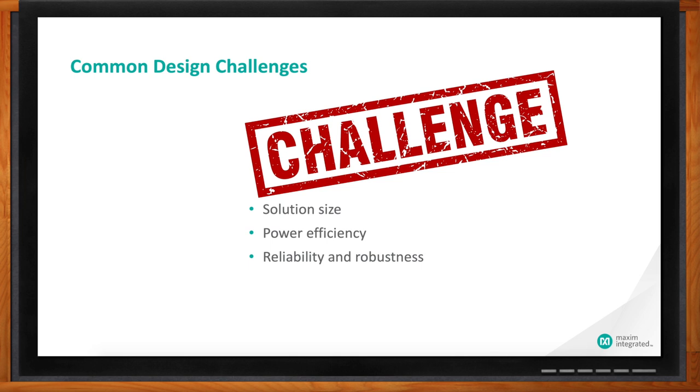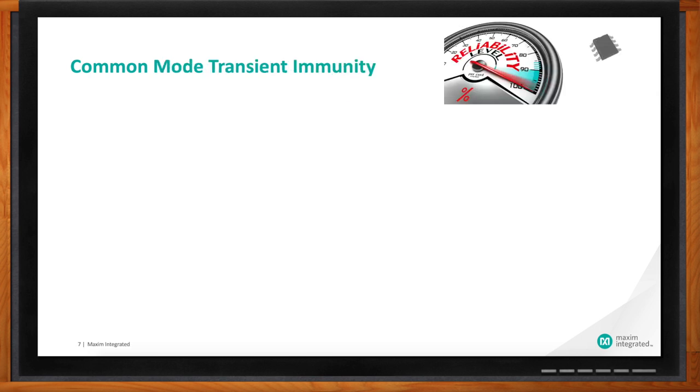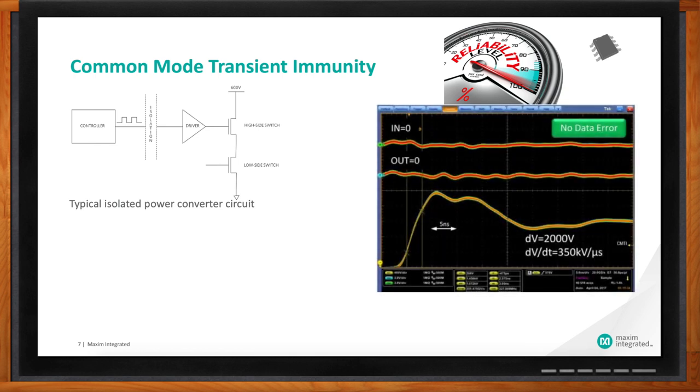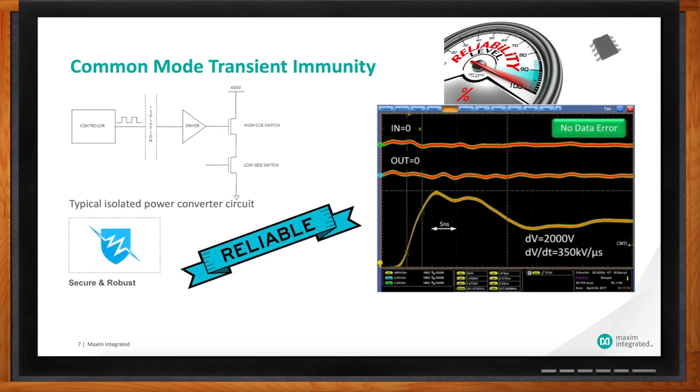Can you explain a bit more about common mode transient immunity? What are we really looking at here? This is the first factor that can help to overcome those challenges. The first figure here shows a typical isolated power converter circuit, where a low-voltage microcontroller is galvanically isolated from the high-voltage domain, including the output switches and their gate driver. Faster switching speeds mean faster switching transients. For a typical GaN power system, it switches at 5 nanoseconds — an order of magnitude faster than a conventional MOSFET system. Assuming a typical 600-volt high-voltage rail, this results in 600 divided by 5, that's 120 kV per microsecond switching transient.